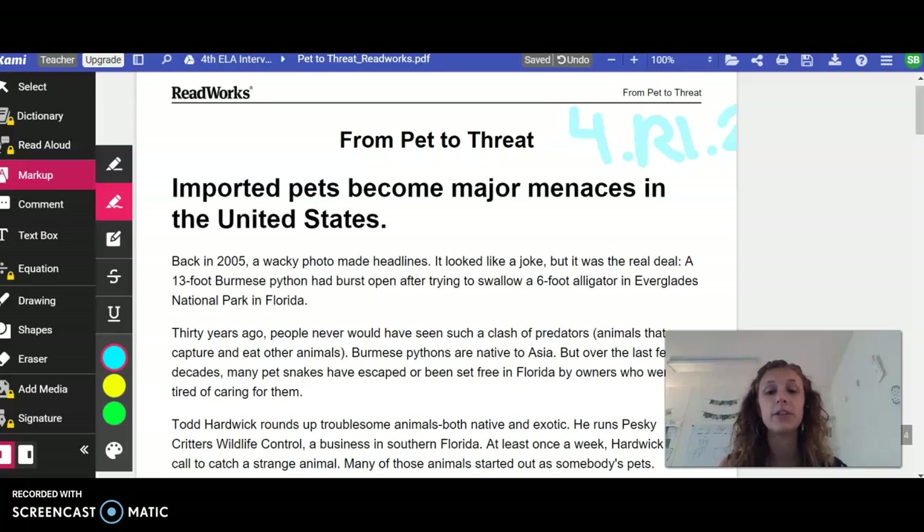We're going to start using instructional videos to help us do this because that way you can pause me, you can rewind, and we can make sure that everybody's getting the time they need to read and annotate. We're not having to wait or have anybody feel like they're being rushed. So let's go ahead and get started.